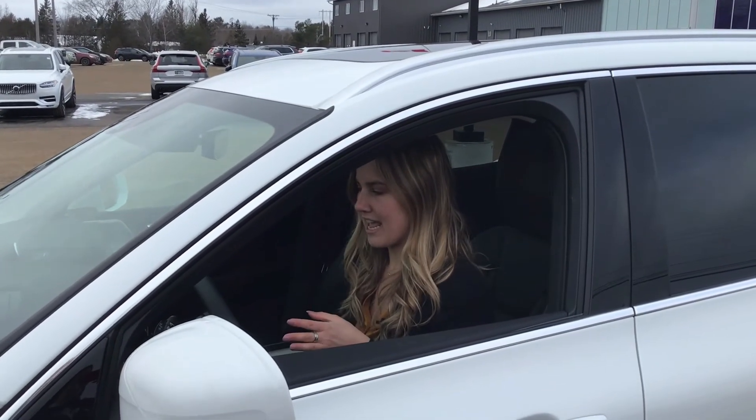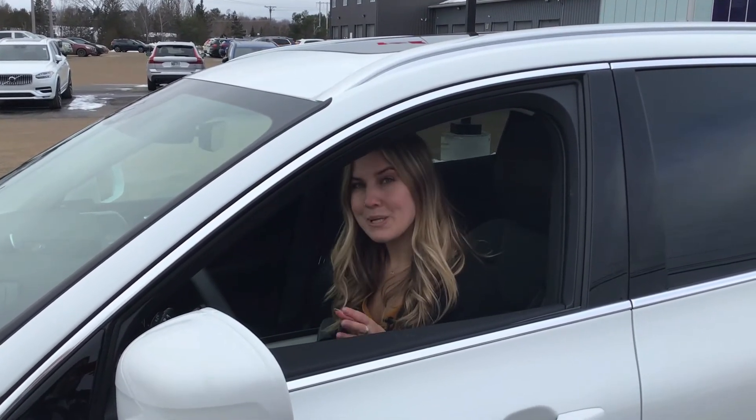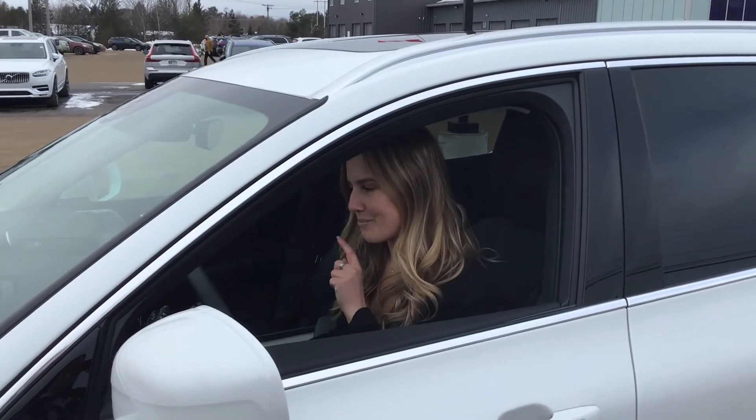So one frequently asked question is: how far can an electric charge take me? Now it depends on the car, but you get about 45 kilometers on pure electric.